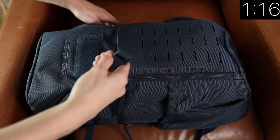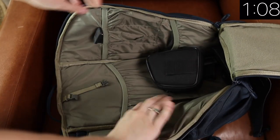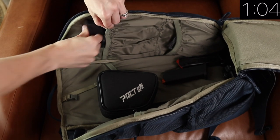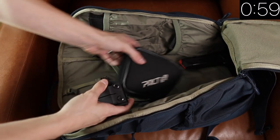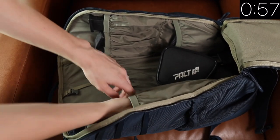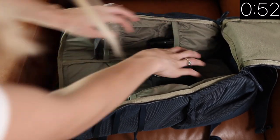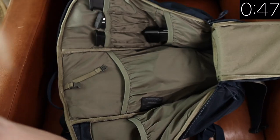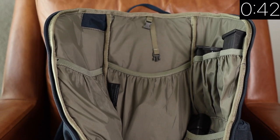My absolute favorite feature is the fact that I can completely open this bag all the way up. I'm one of those people that throws everything in the bottom of my backpack in no particular order, and when I get somewhere I have to dig it all out. I love this feature because I can just completely open the bag and have access to everything, whether it's organized or not. And being able to open it all the way also helps me keep it organized, because I can access all the different compartments really easily.